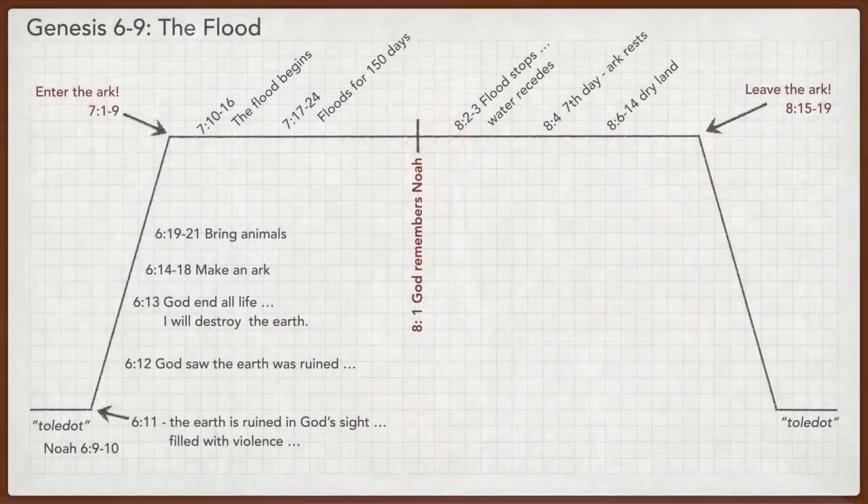Once the flood resides, Noah sacrifices some of the animals. In 8:21 it says that the Lord smelled this pleasing aroma. I think this is included to set the reader up for Leviticus 1, where the whole burnt offering is described as a sweet and pleasing aroma to the Lord.